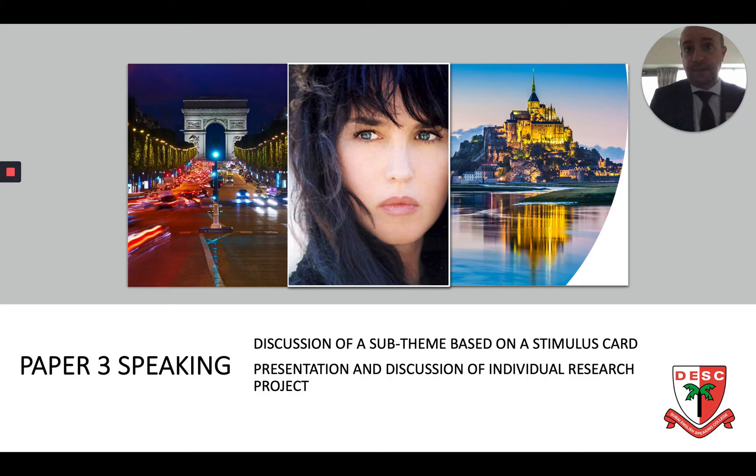The third paper is speaking and there are two parts. First, a five-minute conversation based on a stimulus card on one of the sub-themes we studied, which you prepare for five minutes, followed by a conversation on your individual research project. This paper is always very popular as students have some say and autonomy over the topic they want to research. You can choose any topic at all as long as it relates to France or a French-speaking country, and students always do very well in this paper.